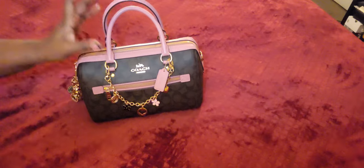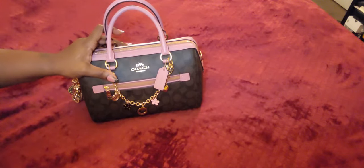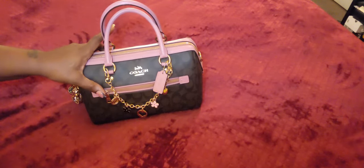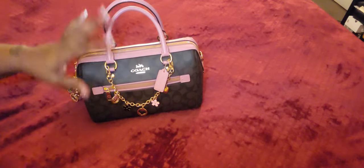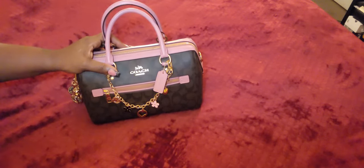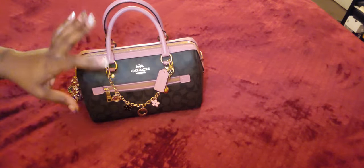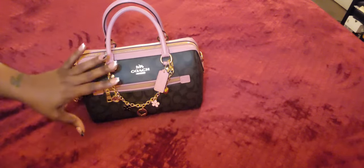She's more of a classy bag. I needed something with a little more space and something I don't have to be so cautious with. This Rowan is actually my fourth Rowan, and I just love these. They're very sturdy, durable, and they're small but yet very compact and very spacious bags.